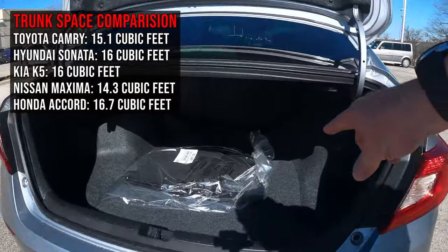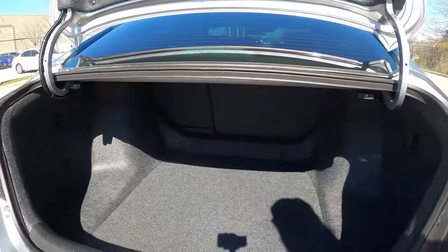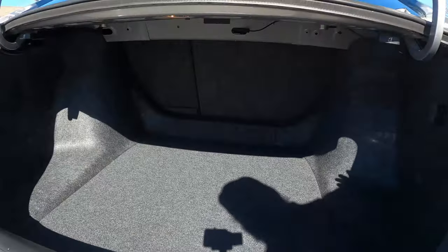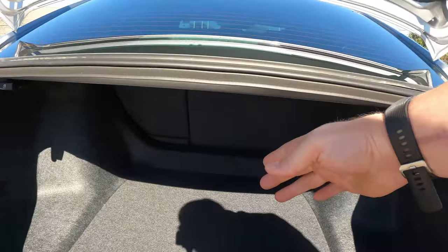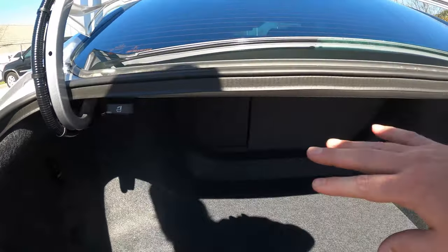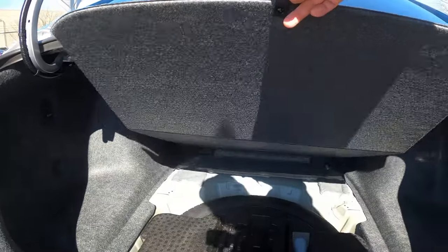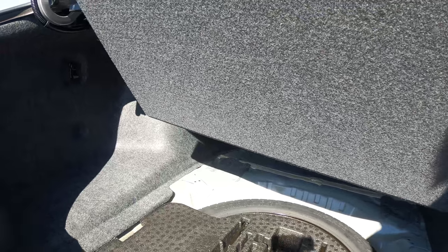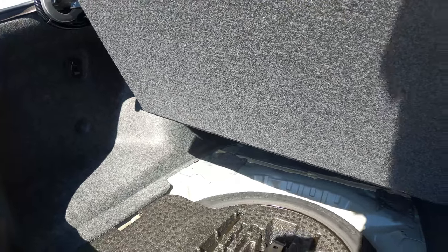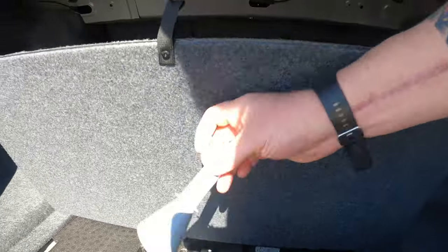Let me bring you into the trunk. It comes with carpeted floor mats standard — not every make offers that. Inside the car you have a 60/40 split, so I can pop down either side using the handle on the left or right independently. Underneath you'll find your spare and accessories — a jack, and a full-diameter spare, meaning it's full size, just not full width.